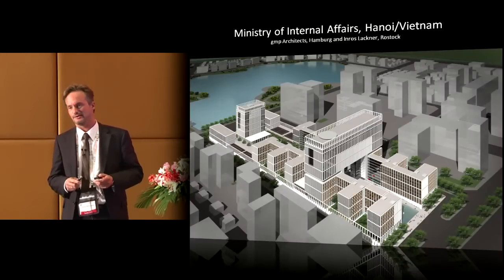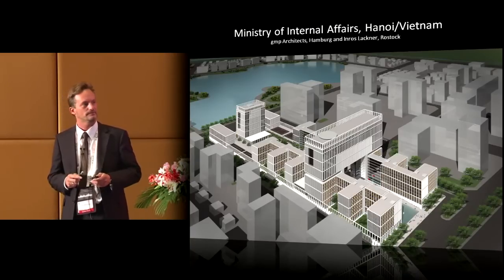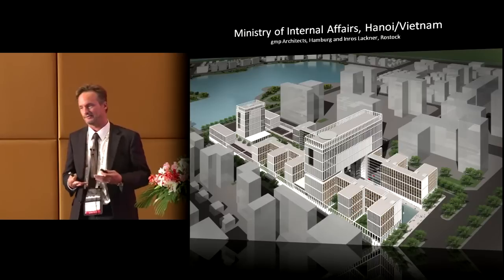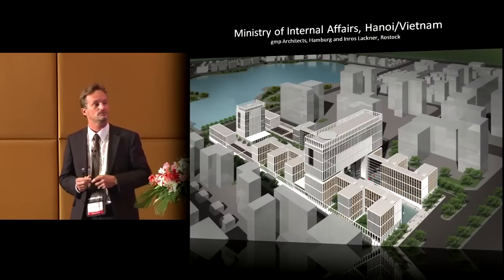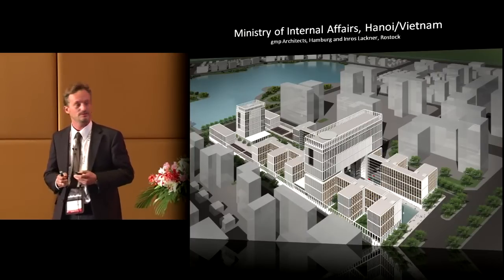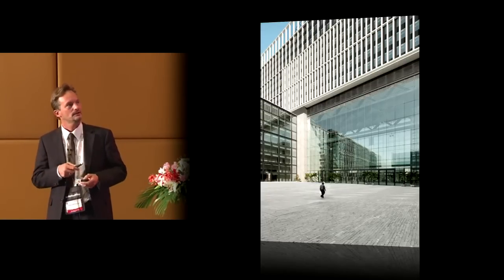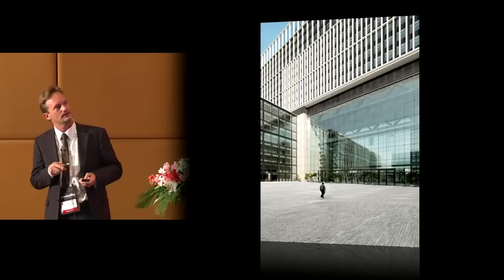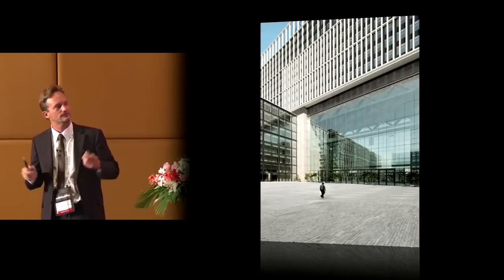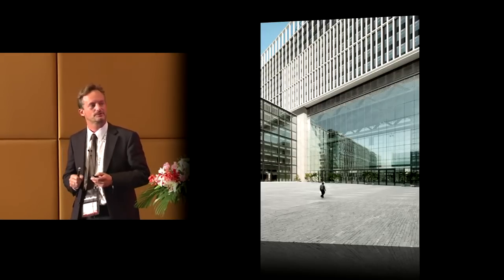A similar system was applied on an even greater scale to a project in Vietnam. This technique was entirely new to the country, so we had to not only develop the system but also supervise the implementation and advise on technical installation. It's a high-rise for the Ministry of Internal Affairs, with a unitized single-skin facade on top and two sides, and the front of the lobby underneath features a 35-meter tall and nearly 50-meter wide cable net facade.